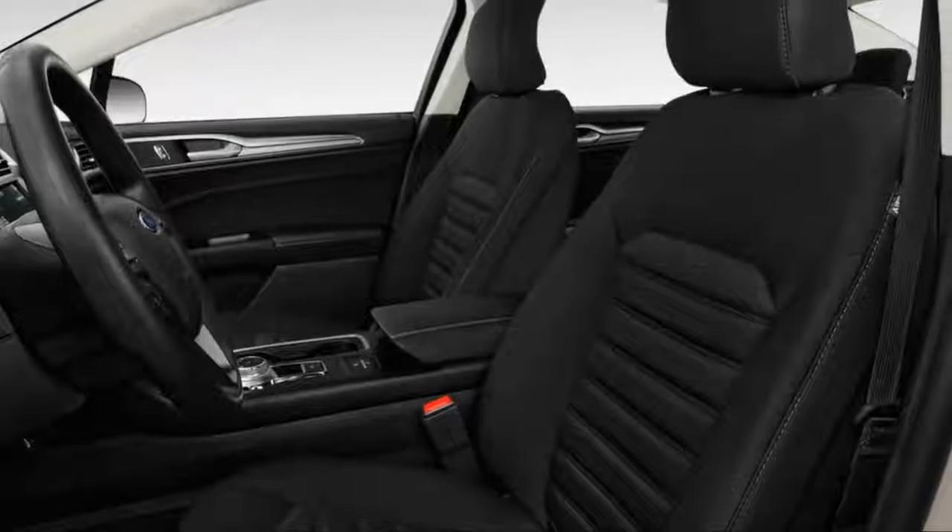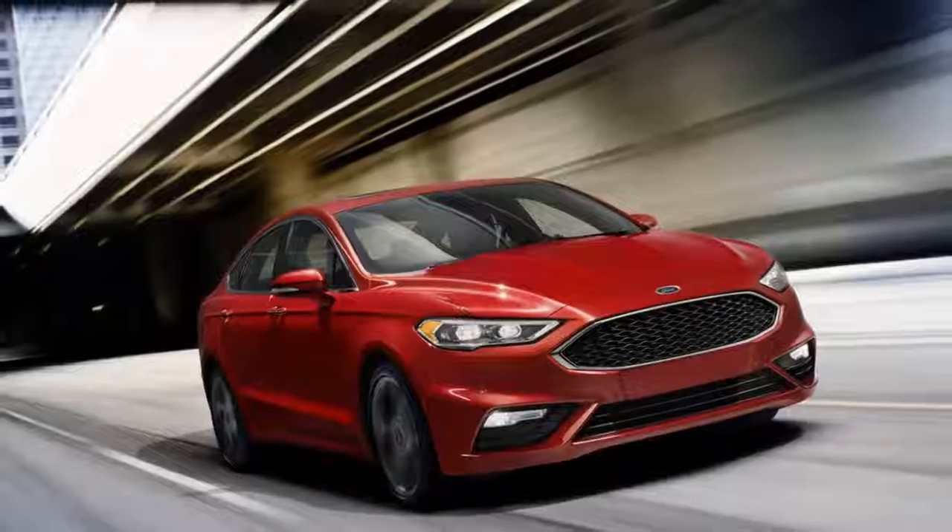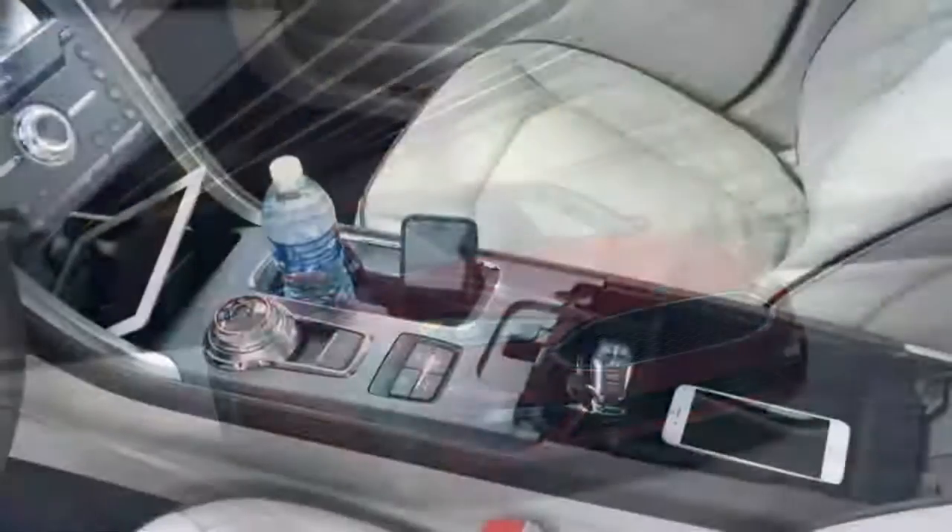Ford revamped the Fusion's interior last year, and it's quieter and nicer, but rear seat space is just average and skimpy on headroom in back for taller folks.